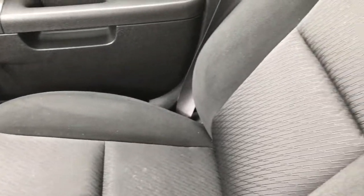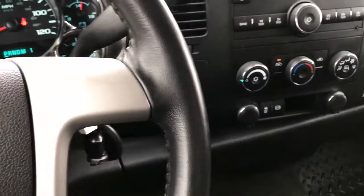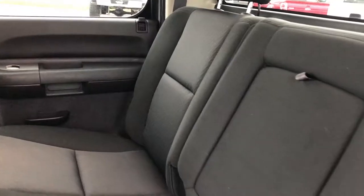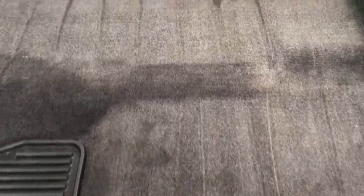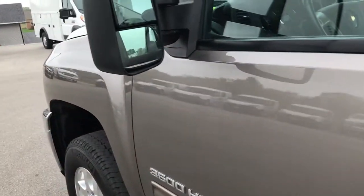Passenger seat — no rips or tears, really nice condition. Factory all-weather floor mat on that side and the carpeting is really nice and clean all the way through. Back seats are in nice clean condition as well — no rips or tears back here. Latch child safety system. These seats fold up for extra storage. The carpeting is very nice and clean back here. As far as I know this truck's never been smoked in. It has all-weather floor mats back here. Just a really nice truck inside and out.